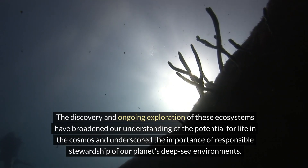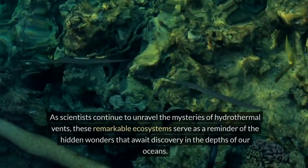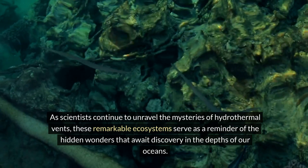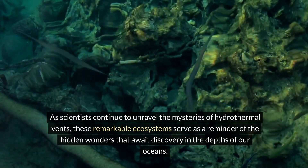And underscored the importance of responsible stewardship of our planet's deep-sea environments. As scientists continue to unravel the mysteries of hydrothermal vents, these remarkable ecosystems serve as a reminder of the hidden wonders that await discovery in the depths of our oceans.